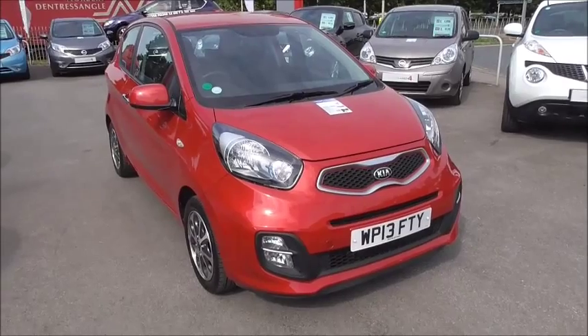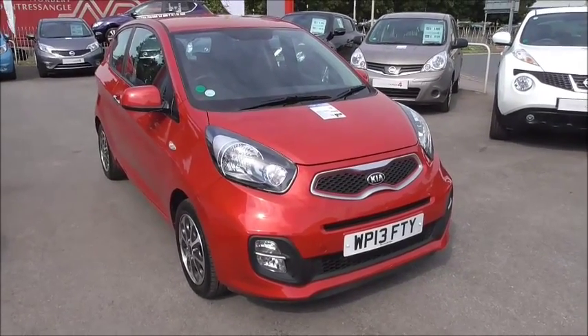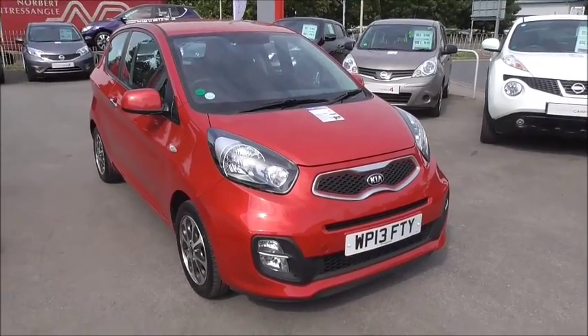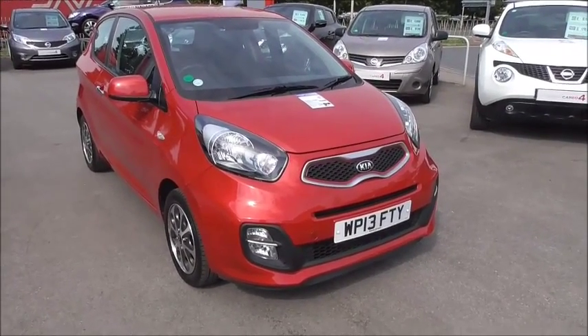Hello and welcome to Wessex Garages in Gloucester. Here today we have a Kia Picanto City. This vehicle was first registered in 2013 as a 1 litre petrol engine and a 5 speed manual gearbox.